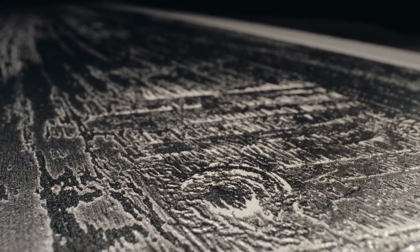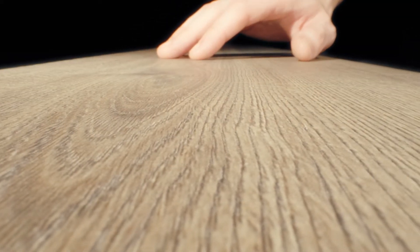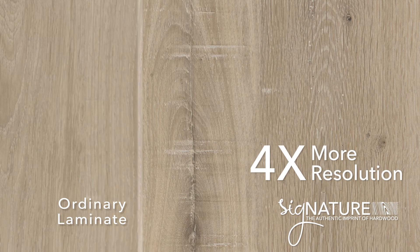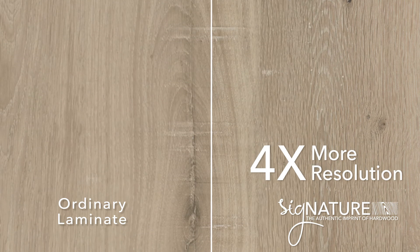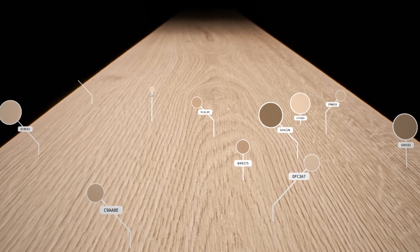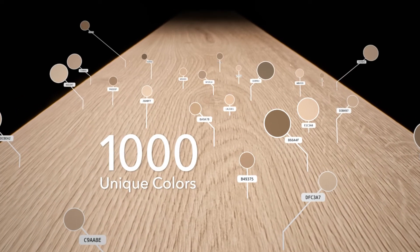We use our innovation to create a beauty that you can feel. The final challenge was to achieve a high resolution finish that would not diminish or cloud nature's imprint. Signature's clarity finish achieves four times more resolution than previous processes, preserving the rich design and texture of natural hardwood with up to a thousand unique colors in every square inch.